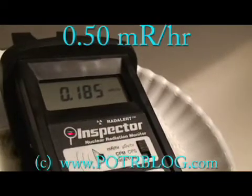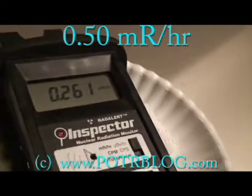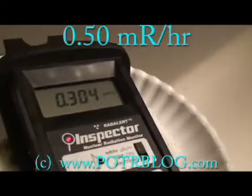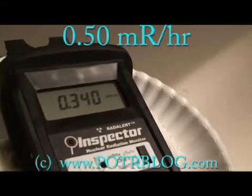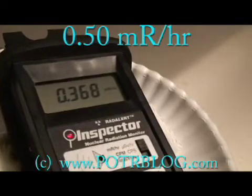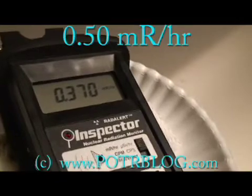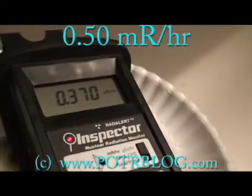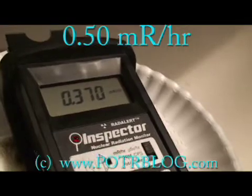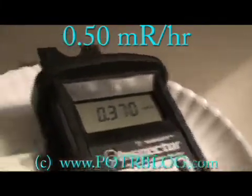18 times background, 22 times background, 26 times background. This is a 30-second moving average updated every three seconds. 34 times background, 36 times background. Background in here is usually 0.0077 millirems per hour — I rounded up to 0.01 for these purposes — so we're at 37 times background.